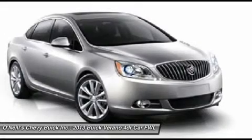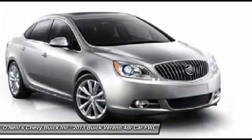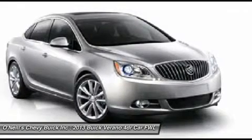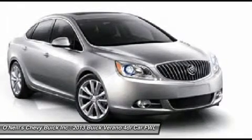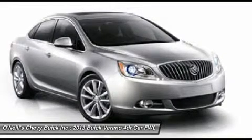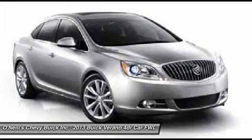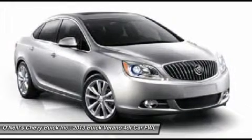Inside the Verano Luxury Sedan you'll find everything has a purpose. From the premium materials to the right amount of trunk space, Buick's designers went out of their way to make the Verano comfortable and purposeful. You'll find premium craftsmanship and design everywhere you look, along with exceptional seat comfort.